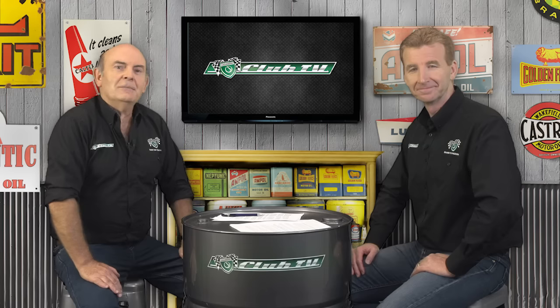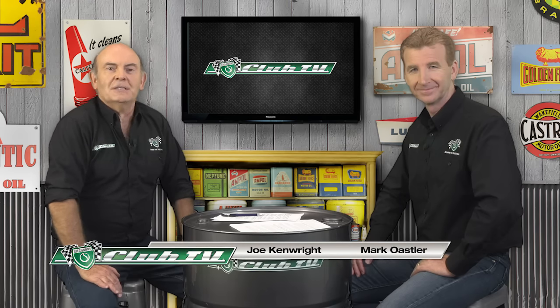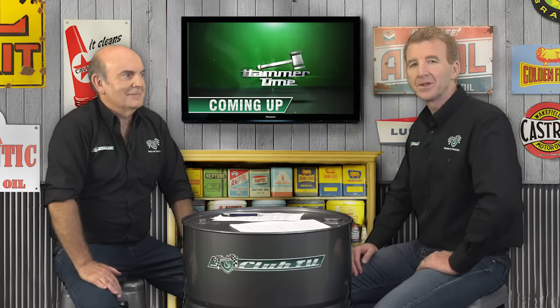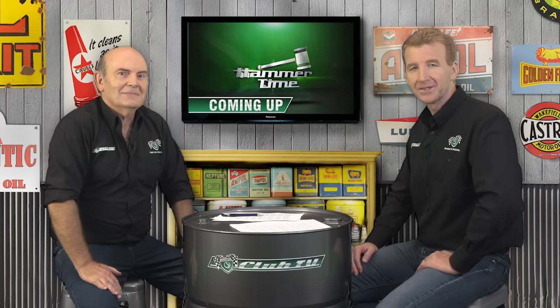Welcome to Shannon's Club TV, the show for all motoring enthusiasts to relive the histories of significant cars in Australia. In each episode, we uncover the important factors that define our feature car on the road and in competition. Coming up, we'll bring you the latest market trends from the Shannon's Auctions team, plus an up-close look at our feature car with a proud owner. Right now, the Falcon that would make or break Ford Australia — the XP Series.